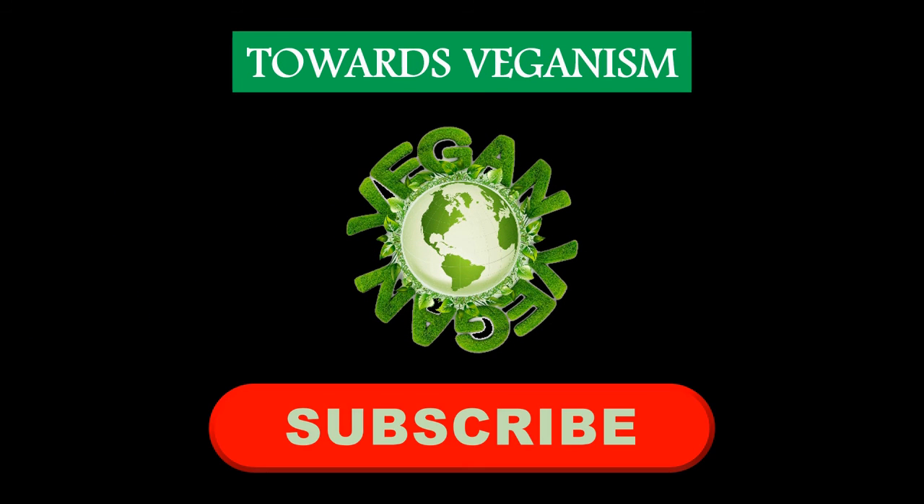Thanks for watching. Don't forget to subscribe to my channel if you haven't done that yet. Thank you.